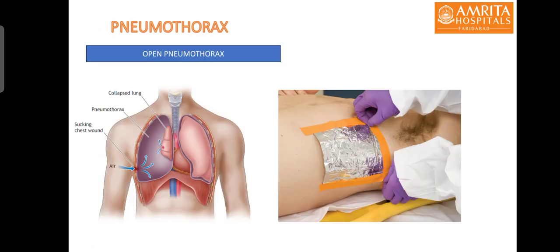A special case is open pneumothorax caused by stab injuries to the chest wall. It can quickly convert into tension physiology if the diameter of the stab wound is more than two-thirds the diameter of the trachea. Such patients should be immediately treated with an occlusive dressing taped on three sides, allowing air to escape but not enter. This should be followed by placement of a chest tube away from the site of the stab wound.